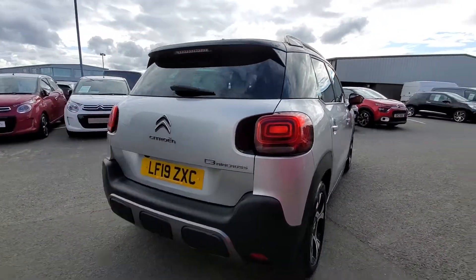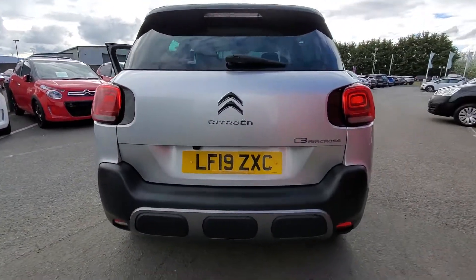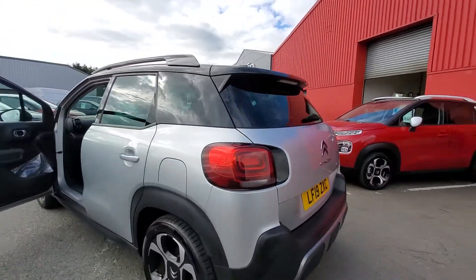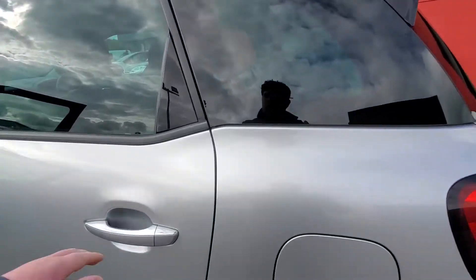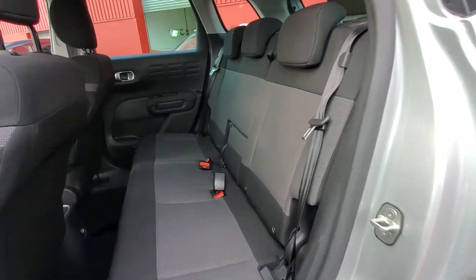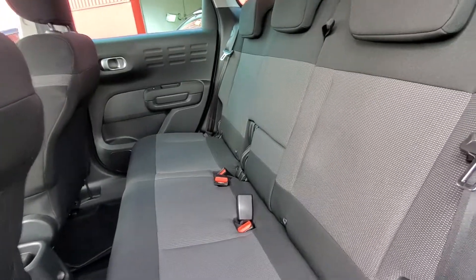Moving on round to the back here, you have reversing sensors, you also have a rear camera. Moving on round, great space in the rear with Isofix seating for Isofix car seats.